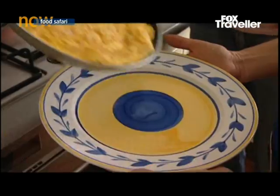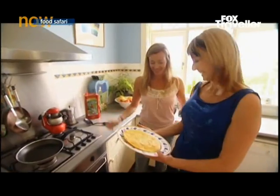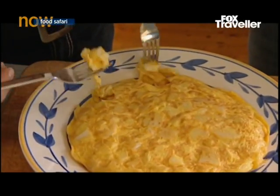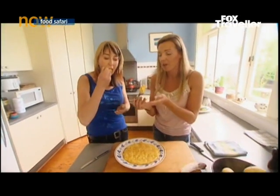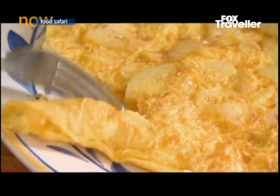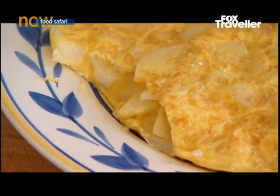Slide it onto the plate — and that's it, done. It's artwork! It is a bit runny, but that's the way I have it at home. Beautiful. That is so nice. Simple.